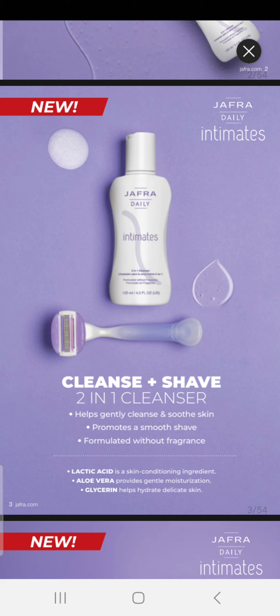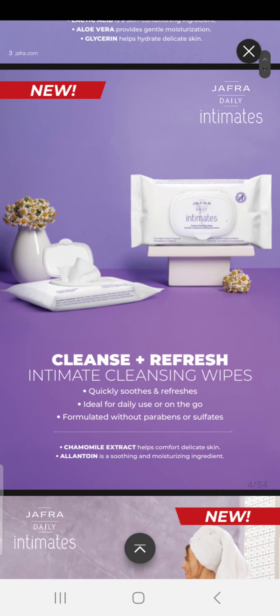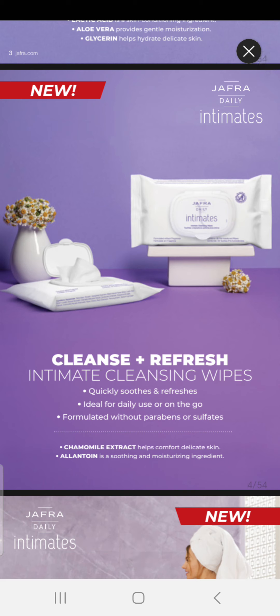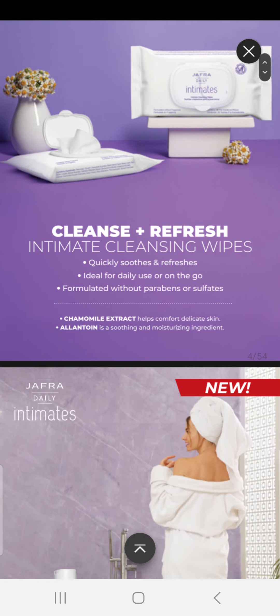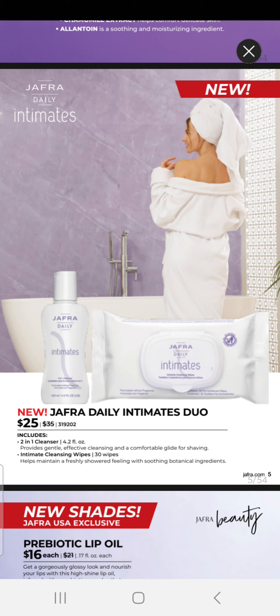which is a skin conditioning ingredient, aloe vera, which provides gentle moisturization, and glycerin, which helps to hydrate delicate skin. We also have our Cleanse and Refresh Intimate Wipes — they quickly soothe and refresh, are ideal for daily use or on the go, and are formulated without parabens or sulfates. They have chamomile extract, which helps to comfort delicate skin, as well as allantoin, which is a soothing and moisturizing ingredient. You can receive these products as a dual for $25 this month, and these are new to our body care line.